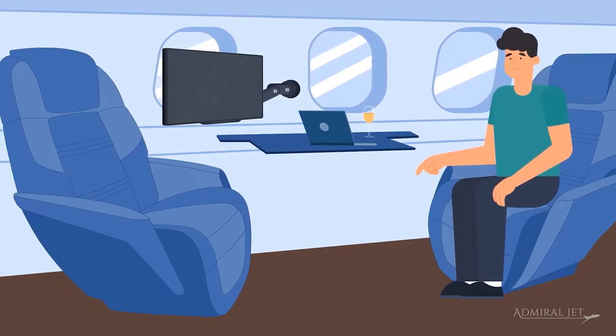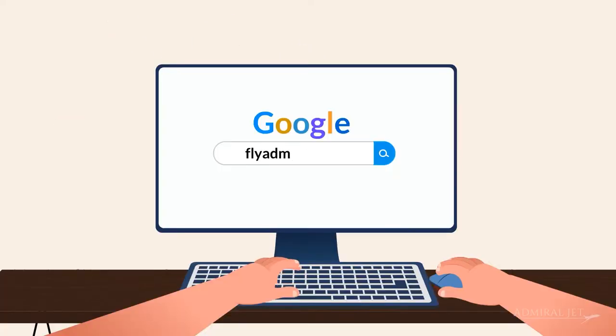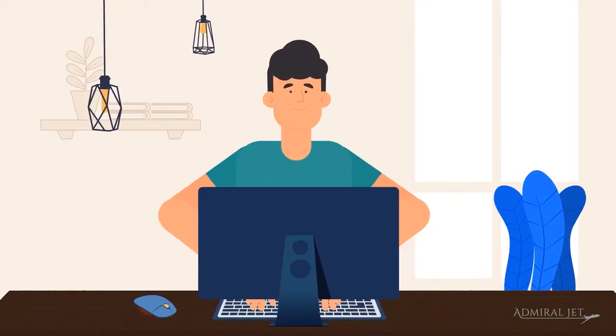So how does it work when booking with Admiral Jet? First, contact us through the website, email, or by phone.